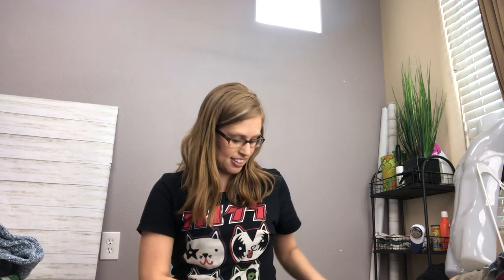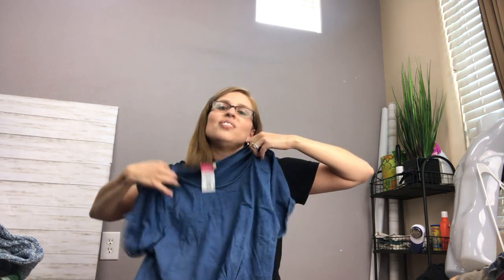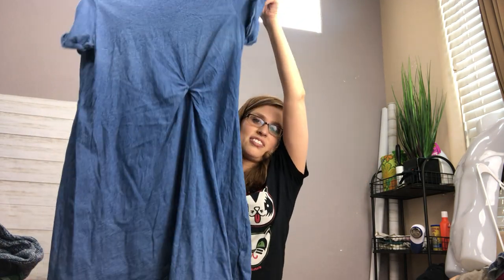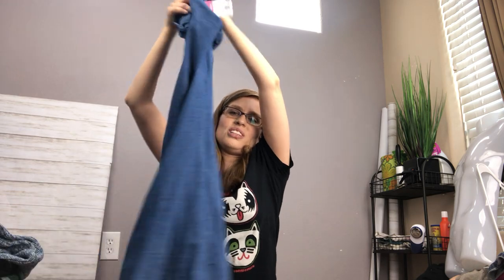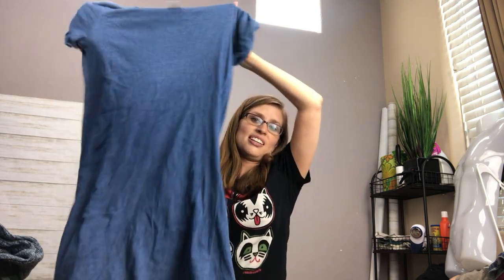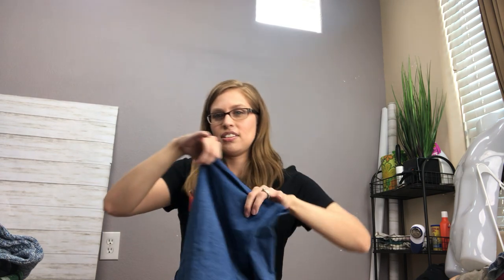The next thing is another Anthropologie item, this time from the brand Holding Horses. I've seen people talk about it in their hauls but I've never come across it before, so I'm excited to find a new brand. It's just this twist-front t-shirt dress with a really flattering fit. I feel like it would compliment a lot of body types, and it's very pretty. I'm hoping it will go for around $25 to $30 — let me know if I'm undervaluing it.